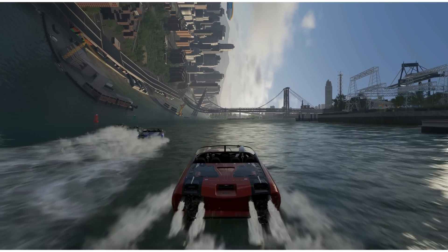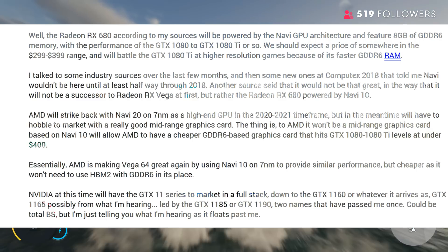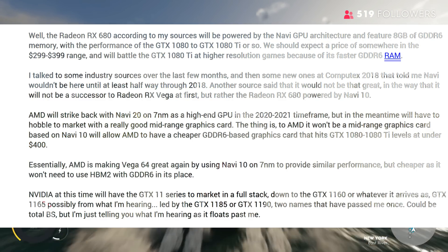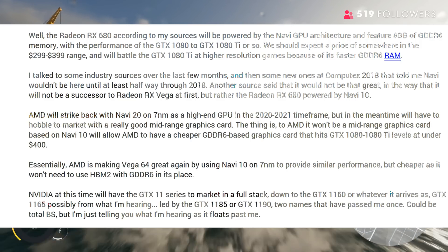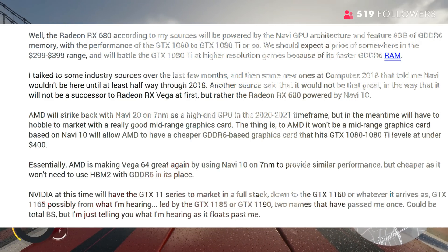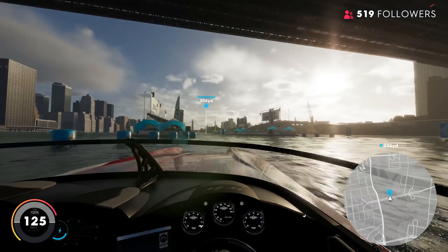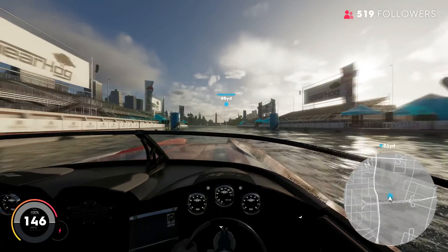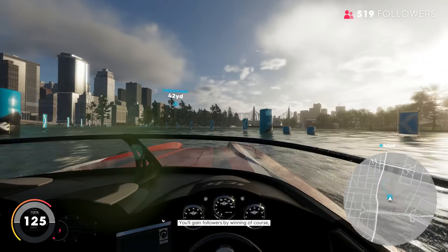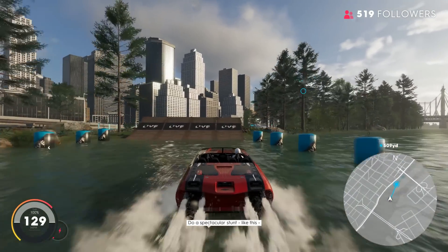They also say that AMD will have a Navi 20 on a 7 nanometer high-end GPU in 2020 to 2021. A source at Computex 2018 told them we will get Navi halfway through 2018, but in the story I did a few days ago, AMD was quoted as saying we will get Navi in 2019. So it's a little murky when we're going to actually see the Navi architecture.